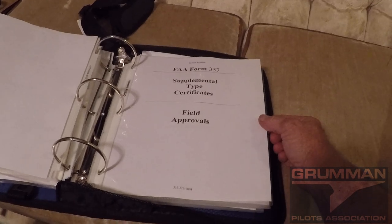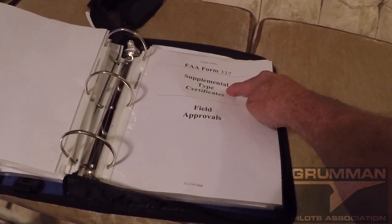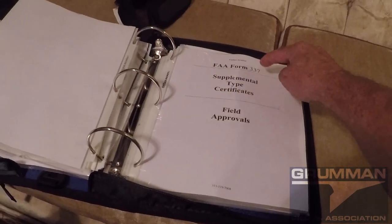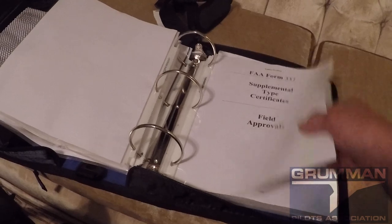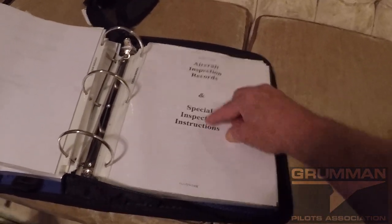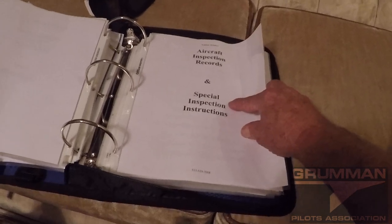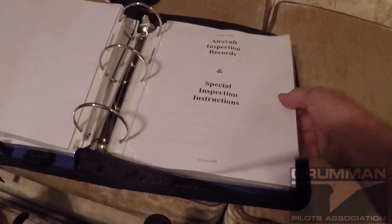We have our 337s and also our supplemental type certificates. These are amendments to the normal airplane — you start with a normal airplane and then you modify it via these — and that describes the airplane you're going to inspect. And then here are your aircraft inspection records along with continued airworthiness instructions and special inspection instructions.